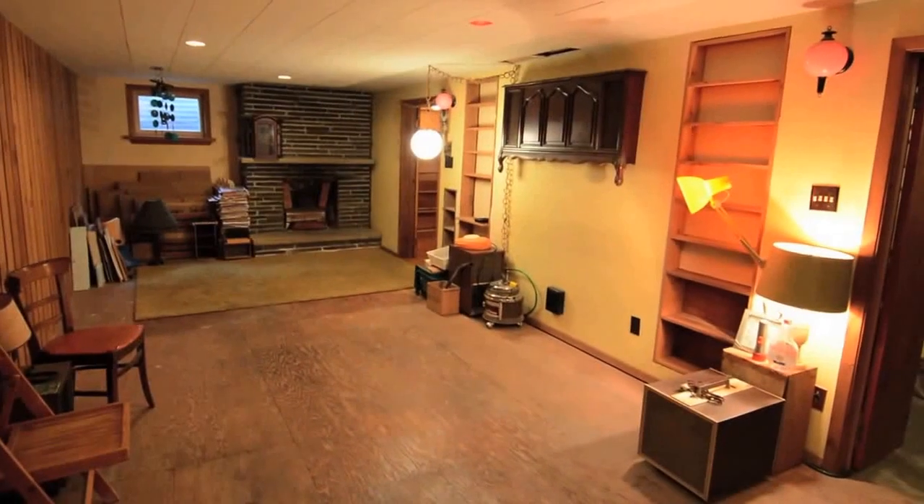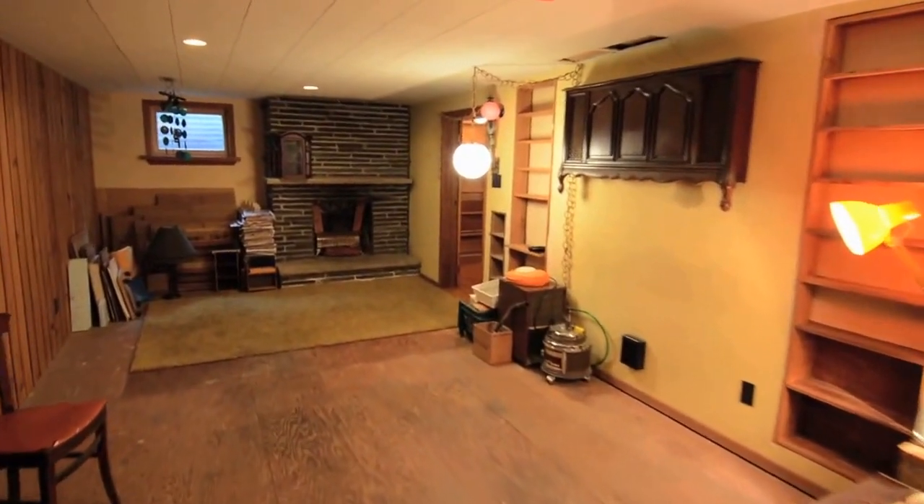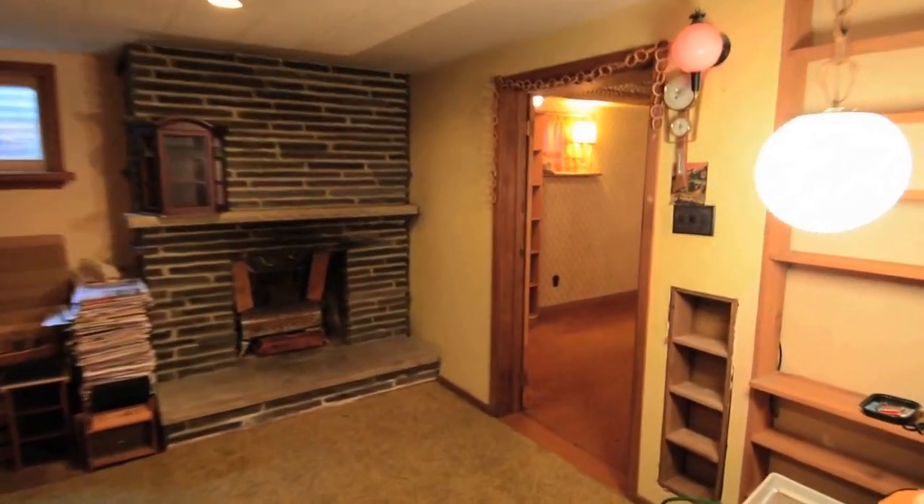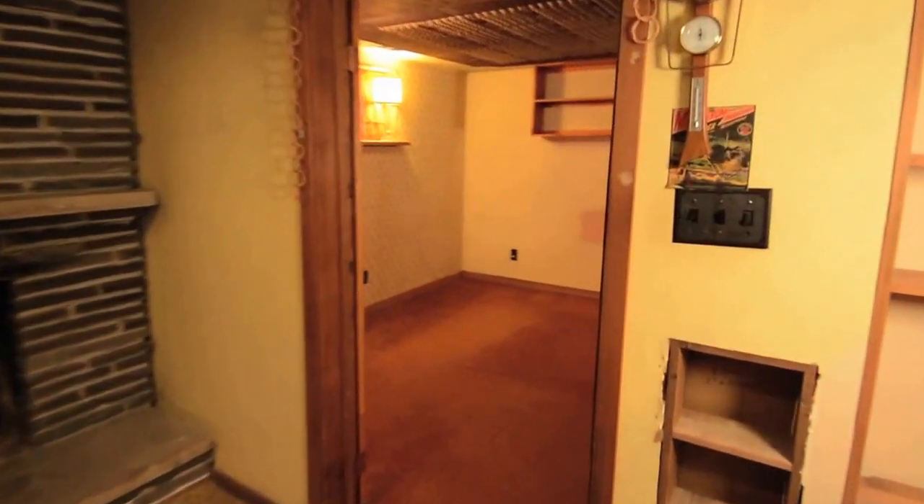The basement features a main recreation area with fireplace, a cold storage room, and an additional room that could be used as an extra bedroom, a media room, or home office.